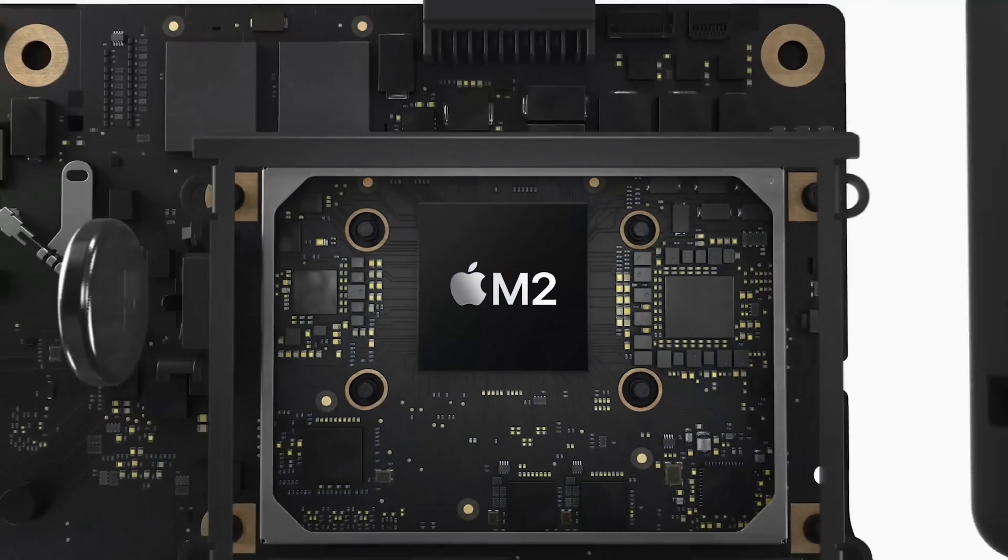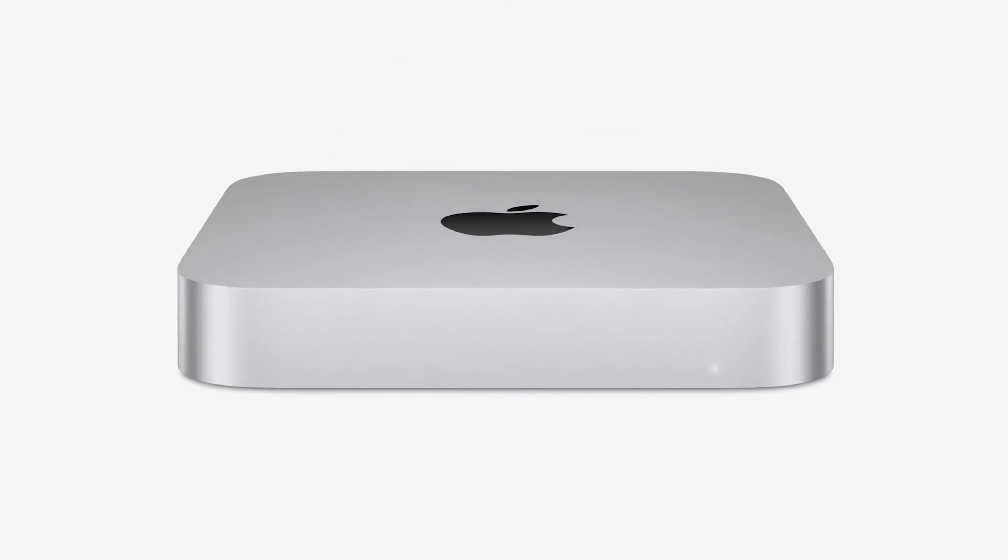Here we are in 2023 and Apple has just refreshed the Mac mini and the MacBook Pros, boosted to the M2 chips. So is it a good idea to buy an iMac in 2023?